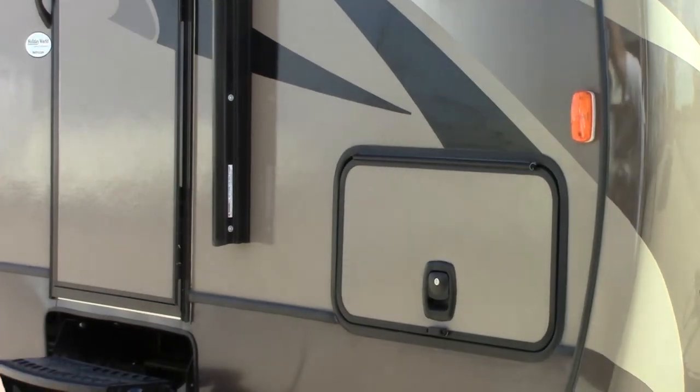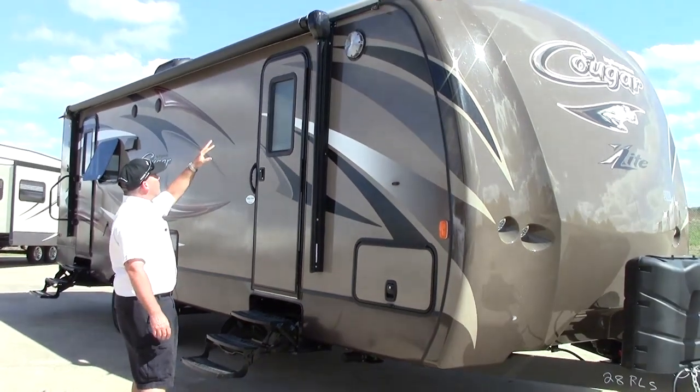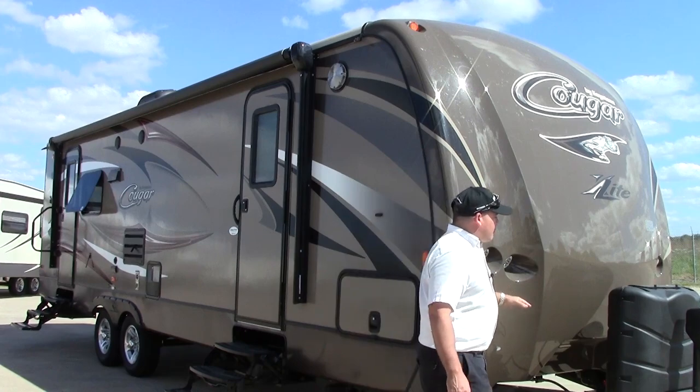We do have a very large one-touch power awning. You have speakers outside and great LED lighting. This is an entrance to the bedroom — we'll show you that here in a bit. Coming around to the other side.